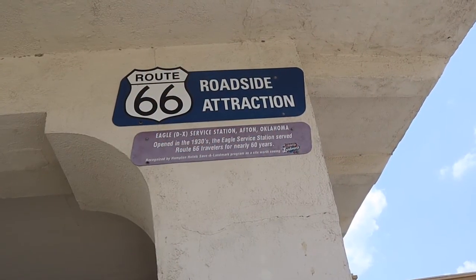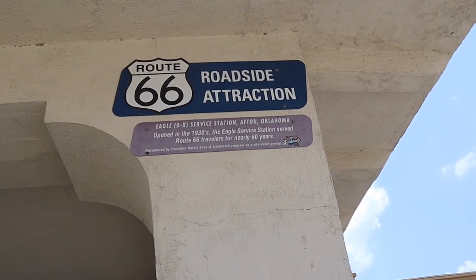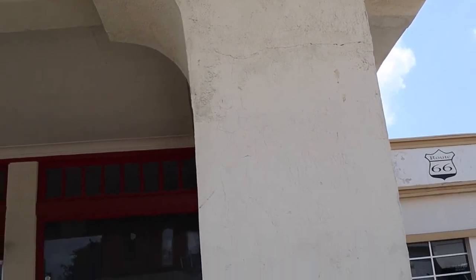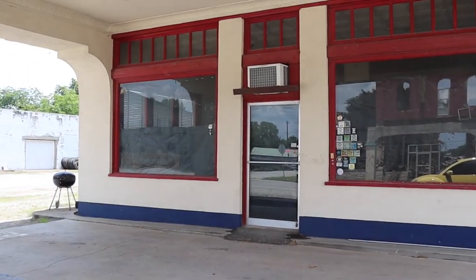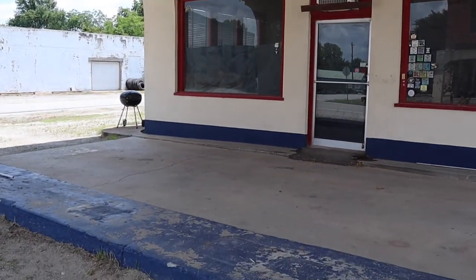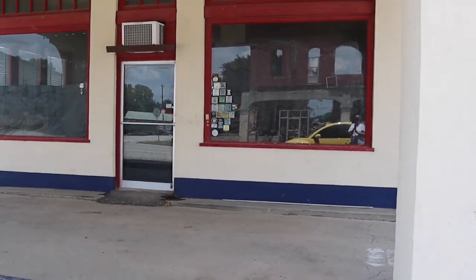In Afton, Oklahoma, we came across this old DX gas station, which was built in the 1930s. The owners found it dilapidated and in need of repair, so they purchased it and turned it into a museum of Route 66 memorabilia and Packard automobiles.